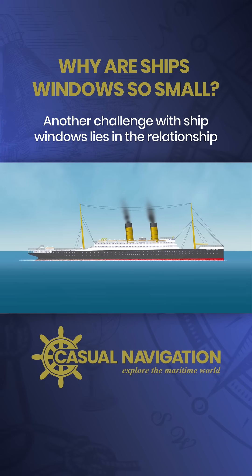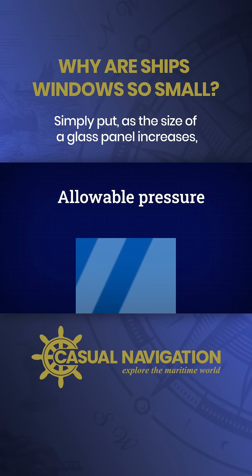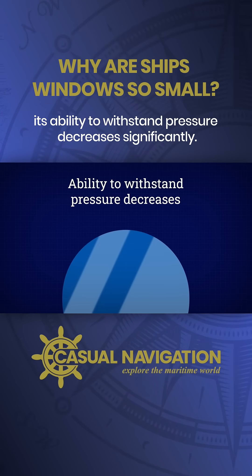Another challenge with ship windows lies in the relationship between glass size and allowable pressure. Simply put, as the size of a glass panel increases, its ability to withstand pressure decreases significantly.